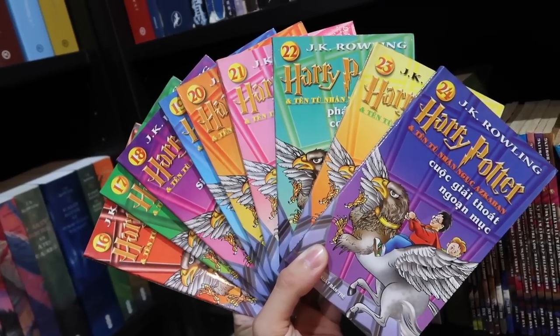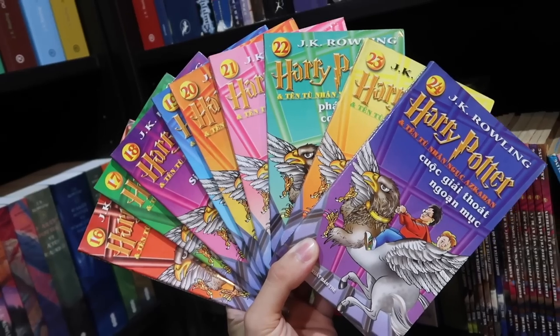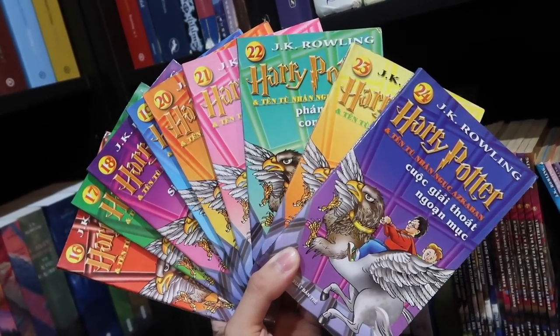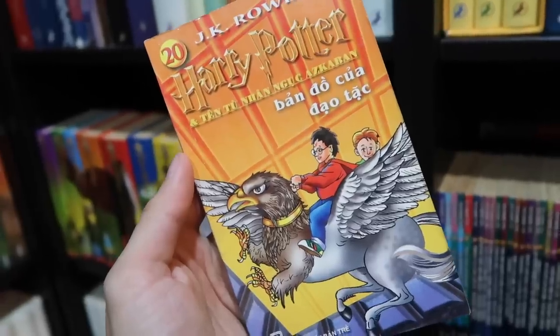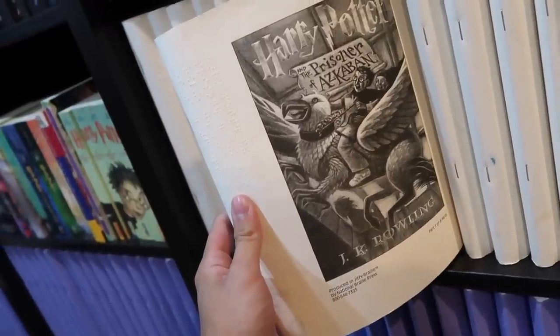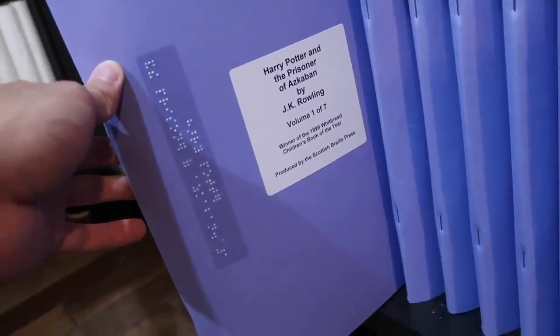Urdu. Vietnamese chapter books, also known as comic books in Vietnam — these were released every week and each book contains a few chapters. Is there anything odd about this cover art that you notice? Vietnamese. American Braille in six parts. Braille from England in seven parts. This is the part where I show you books that are out of order because I need a new bookshelf — I still have to go to Ikea to pick that up.